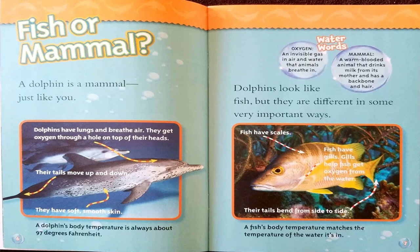In this book, our key words are called water words. Here are our first two. Oxygen: an invisible gas in air and water that animals breathe in. Mammal: a warm-blooded animal that drinks milk from its mother and has a backbone and hair.